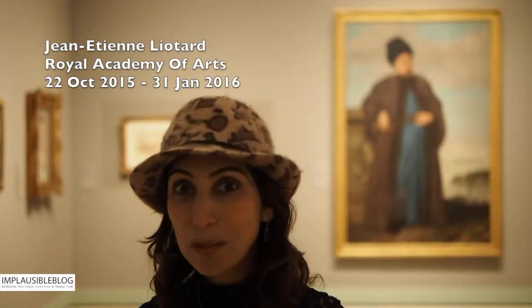Welcome to the Lyotard exhibition at the Royal Academy. Behind me is one of the largest surviving paintings, and in it is a gentleman who is an archaeologist standing in Istanbul. He's got a shaved head, but you can't really tell because he's wearing a turban, which is quite interesting.